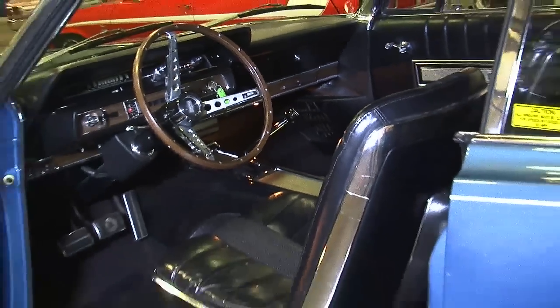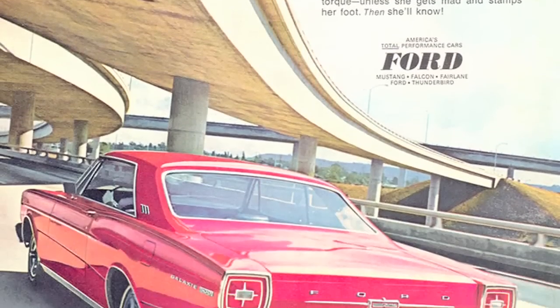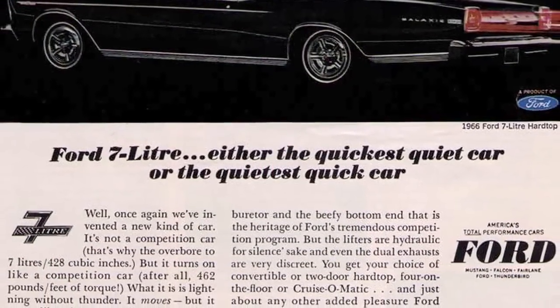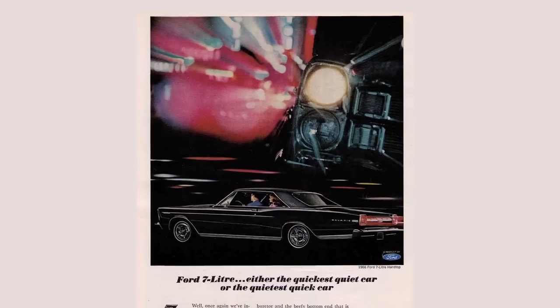They were promoting this new 428 cubic inch engine as something that was very powerful but also very quiet. In fact, they printed ads that called this the quickest, quietest car — or the quietest quick car. They were really pushing smooth comfort, being quiet, and sophisticated.